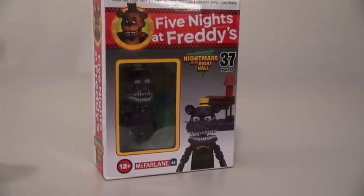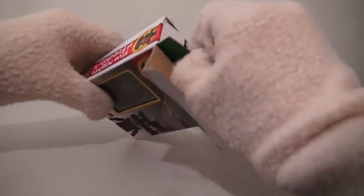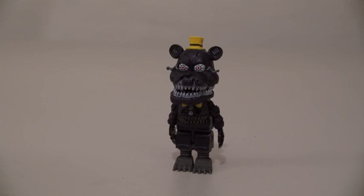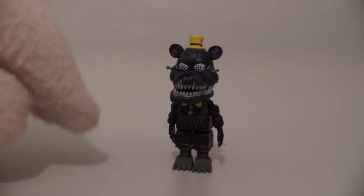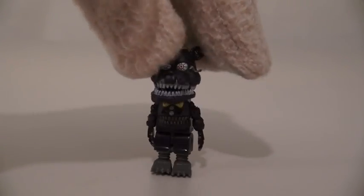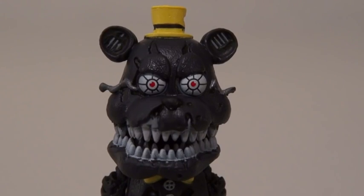So here we have the Nightmare Freddy with the right haul! And after opening this one up, we get to see how creepy he really is! And there he is — the Nightmare Freddy! Wow, is he super creepy! Look at the electrical circuits coming out of his eyes! And he's all stitched up on his belly! Even his back looks creepy! And what's with those eyes?